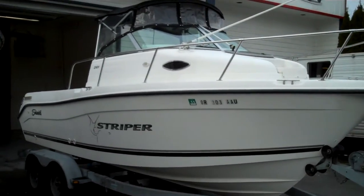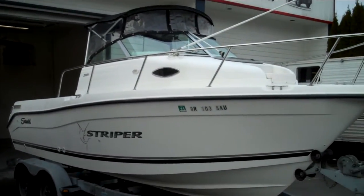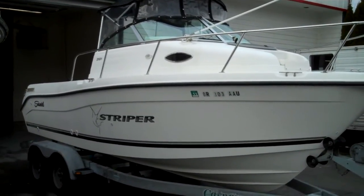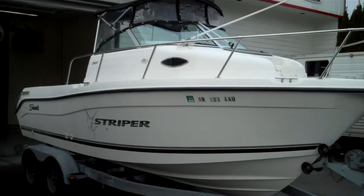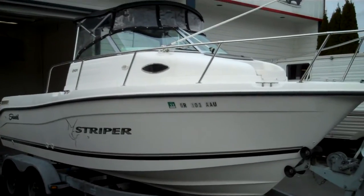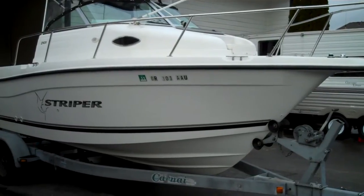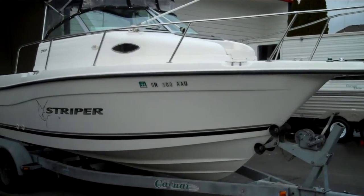She has a brand new 4.3 Volvo Pena with the SX OutDrive — there's two hours on that engine. It comes with a year and a half warranty. The hull is super clean, no bottom paint. They've got the super deep V for a nice cushion ride in big water.